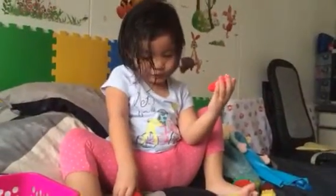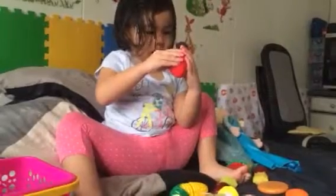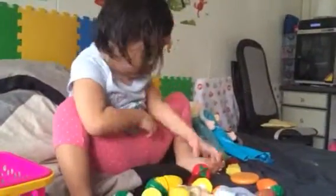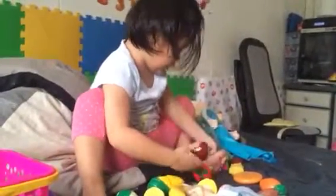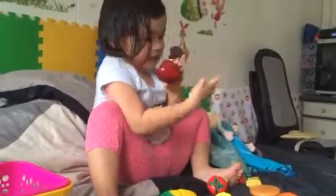What's the strawberry? What about apple? Where's the apple? Yes. What's the color of the apple? Red. Very good.